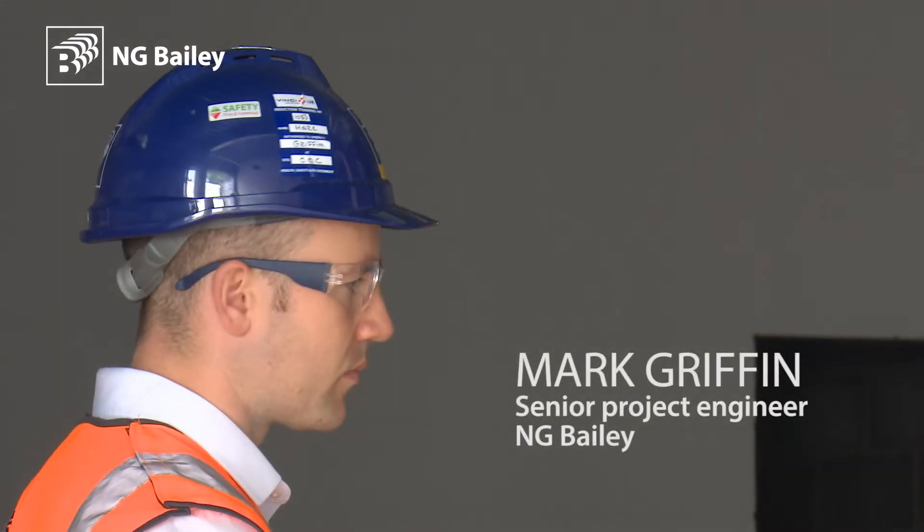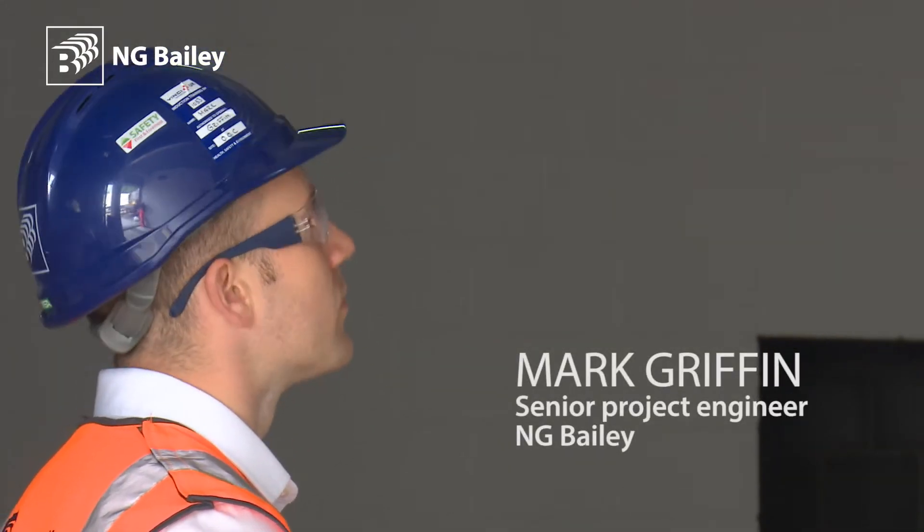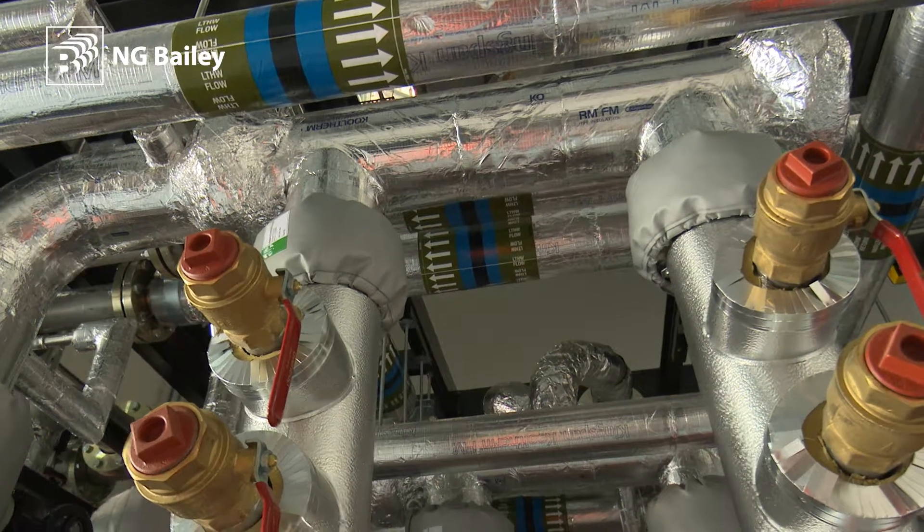Mark Griffin, Senior Project Engineer on Old Oak Common for NG Bailey, looking after the mechanical elements.